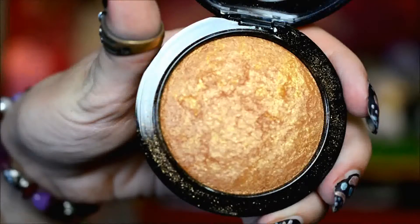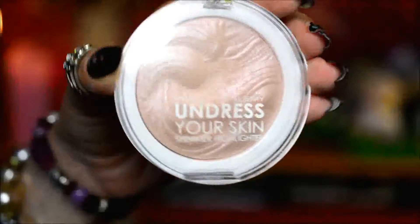Then I went on to my face. I used Gold Deposit by MAC, which is really pretty, but I do need to be very light-handed with it - otherwise I just turn into some sort of gold disco ball. So I was very light-handed and just applied it on my cheekbones and also on my forehead, sort of as if it was a shimmery bronzer.